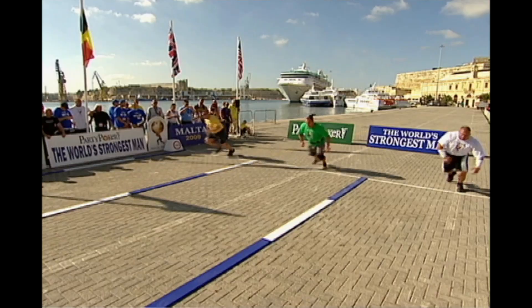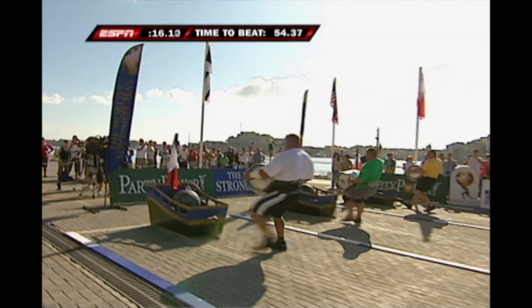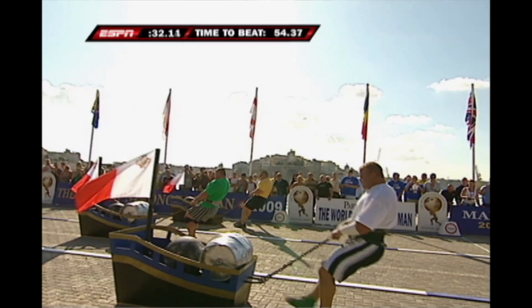We are off and running in Malta. The mark to beat is 54.37 seconds, put up by Sebastian Venta. Remember: the cannonball is 220 pounds — got to be quick; pick it up fast, get it high, and move those legs. The barrel is 235 pounds. Now we have a total weight of 715 pounds. Look at the speed of Derek Poundstone — body mass really helps here. Poundstone's got so much power in his upper back and traps. Great legs.